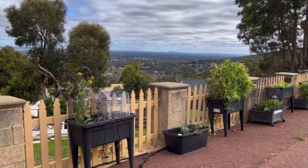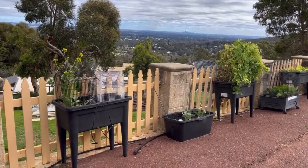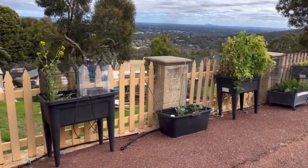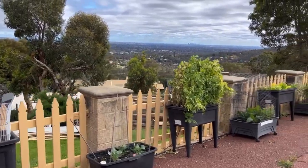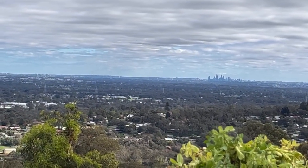G'day YouTubers, welcome back. Up here is my container garden with a view of Perth. That's Perth in the distance.